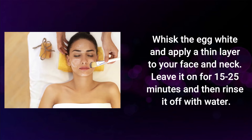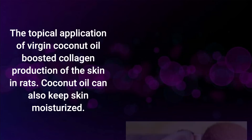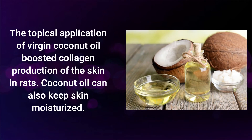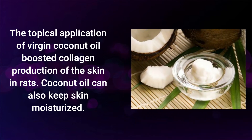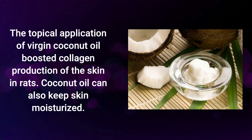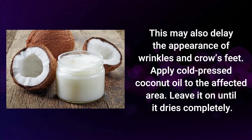Leave it on for 15 to 25 minutes and then rinse it off with water. Coconut oil. The topical application of virgin coconut oil boosted collagen production of the skin. Coconut oil can also keep skin moisturized, which may also delay the appearance of wrinkles and crow's feet.